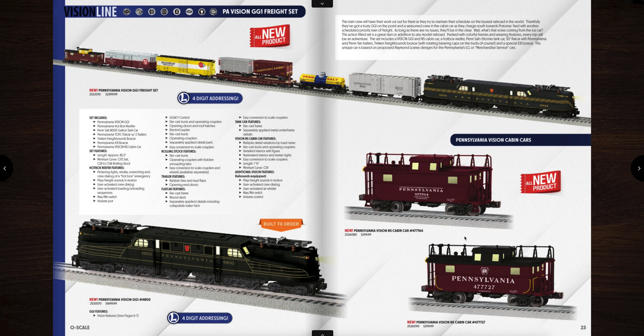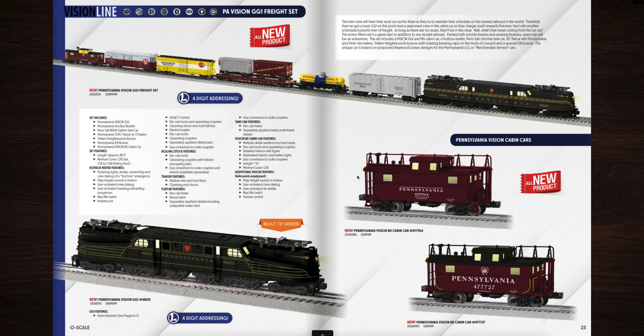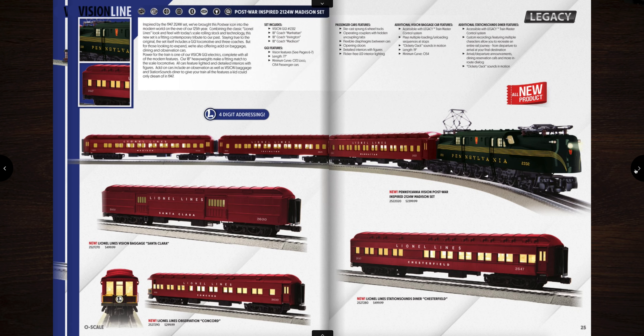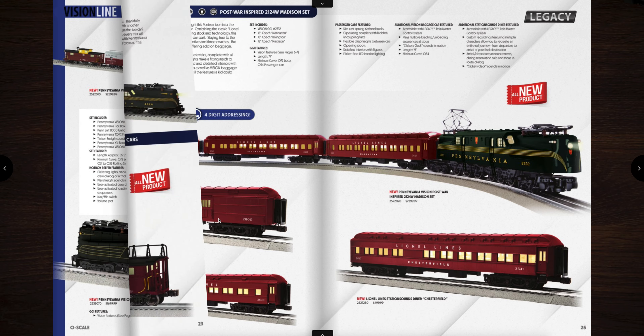Over here on the right side we have Pennsylvania Vision N5 cabin cars, and these are the ones that have sound in them, priced at $299. I ended up getting one — haven't done a review on it yet. Here's another Vision GG1 set. This one is the Vision post-war inspired 2421 to 2424W Madison set, and you can see it comes with those post-war inspired passenger cars. Really nice.